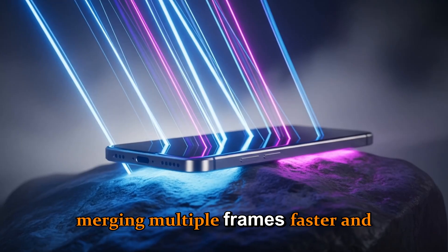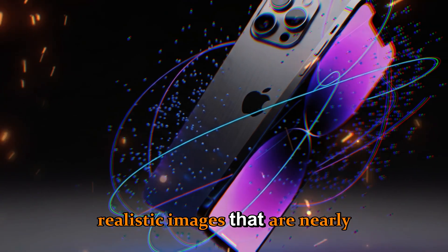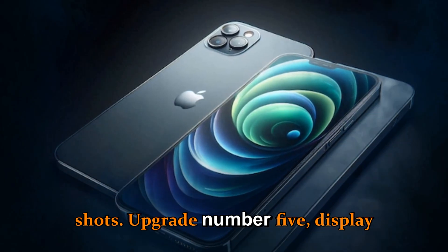The Photonic Engine 2.0 will merge multiple frames faster and more intelligently for color-accurate, realistic images that are nearly indistinguishable from DSLR shots.